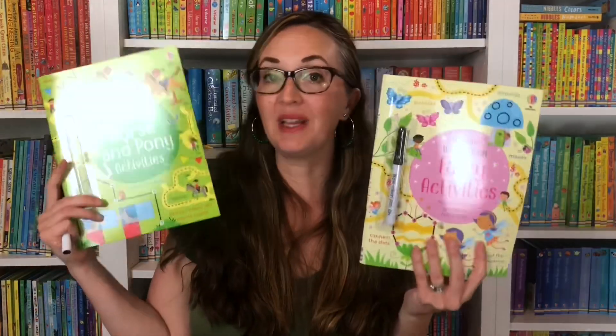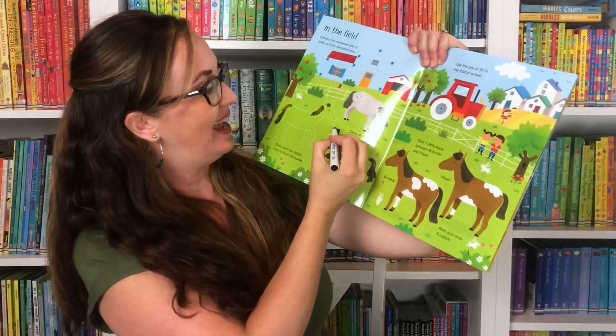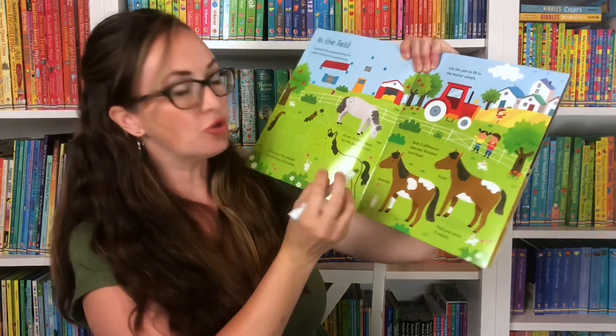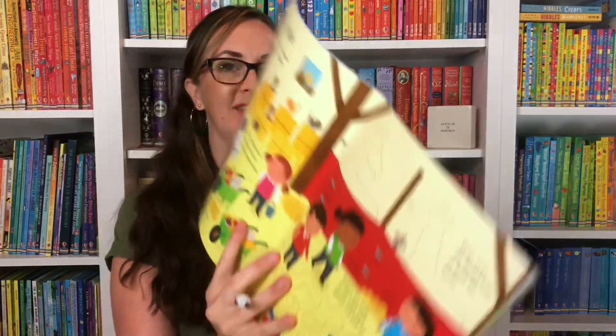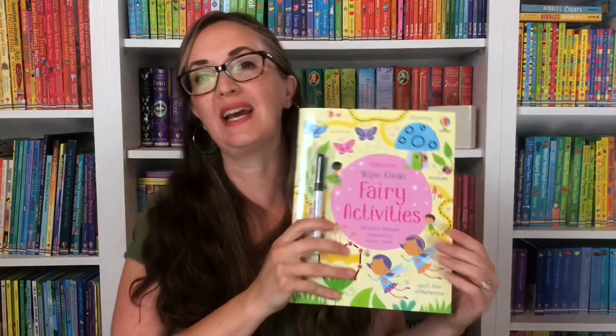Lastly, we have two new wipe clean books: Horse and Pony Activities and Fairy Activities. Your child is going to take the included pen, which they can always wipe clean, and they'll be drawing horses. They can wipe it clean if they mess up or want to do it again. This is perfect for on-the-go travel, in the car, in a restaurant, or at grandparents' houses. Children love all of the activities, which help with pen control skills, letter skills, and observation skills as they're learning through an activity book.